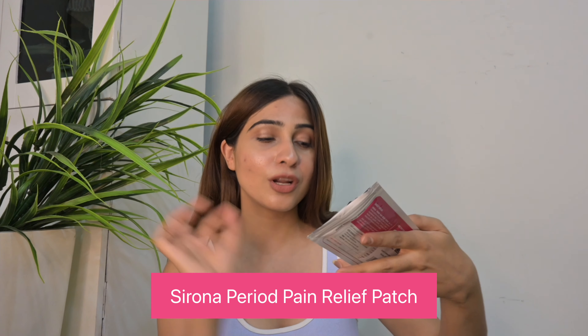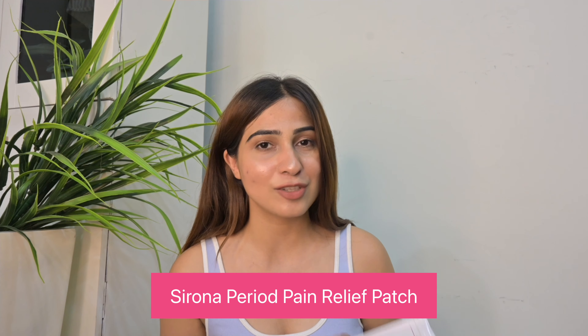Next is another really useful product that I use — the Sirona feminine pain relief patch. During periods, the cramping, stomach aches, and leg pains can be so much. This little packet is definitely a life saver! After putting on this patch, you get at least 8 to 10 hours of relief. It is 100% herbal, so it has no side effects.